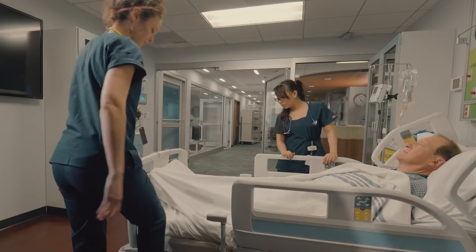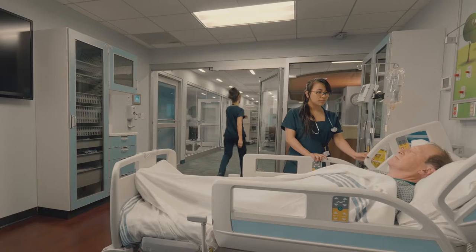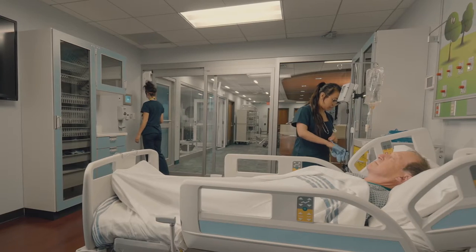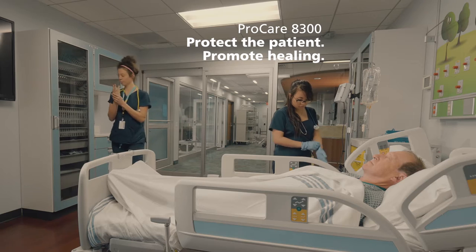But it's in the real world of the ICU that the ProCare 8300 really performs — making the environment for patients and caregivers easier, safer, and quieter. Protecting the patient and promoting healing.